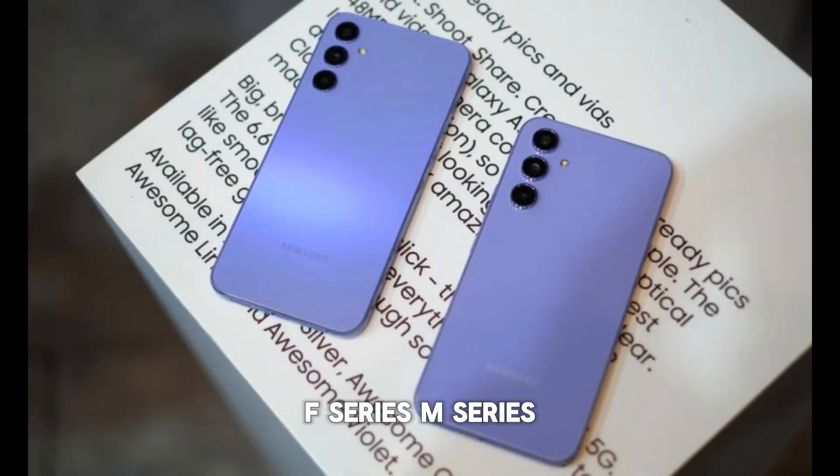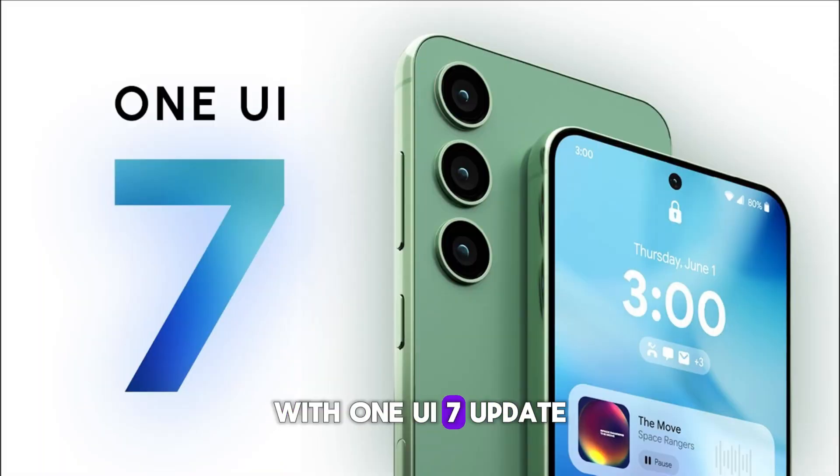Some A series, F series, and M series devices will also get Android 15 with the One UI 7 update.